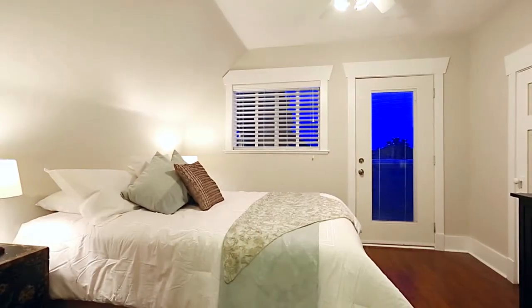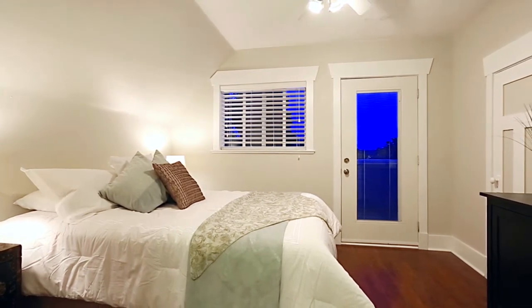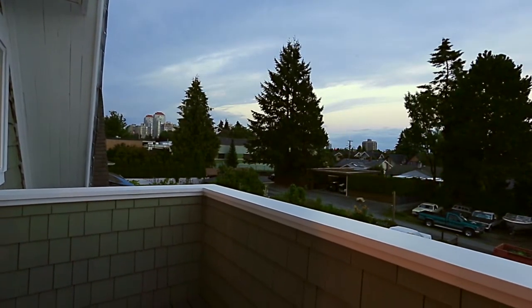Up on the second level, your master bedroom has vaulted ceilings, a walk-in closet, and a glass door out to your private balcony, where you can enjoy a glass of wine on warm evenings with views out to White Rock and the ocean.